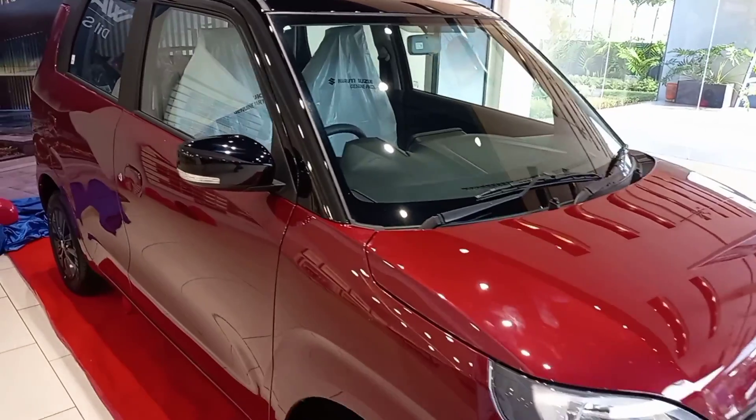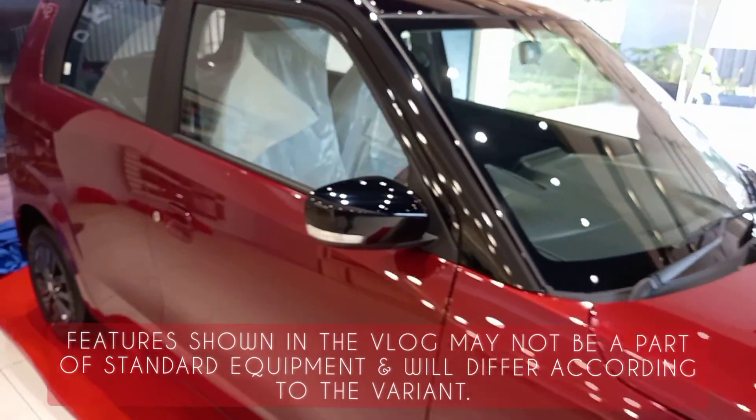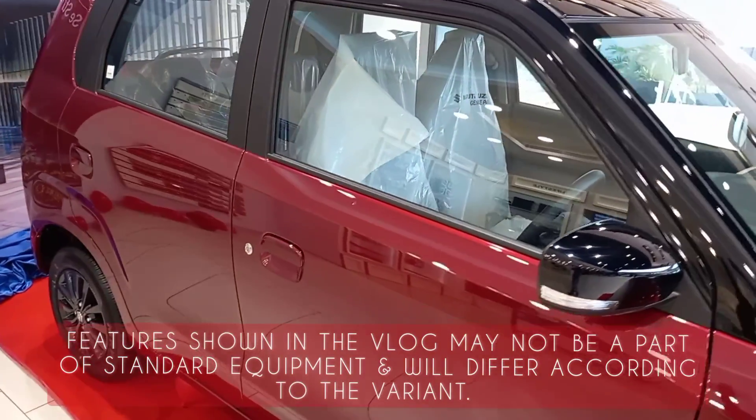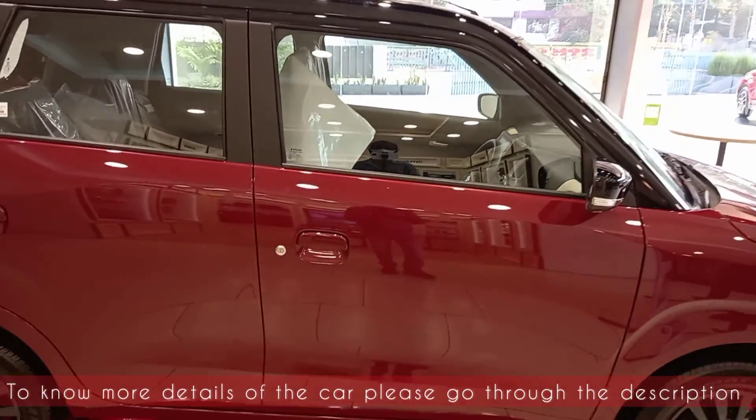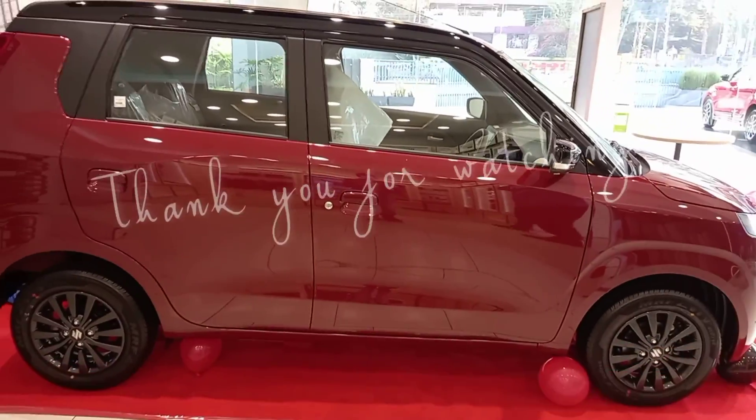The car comes with ABS, EBD, and dual front airbags. To know more details and the price of the car, please go through the description.